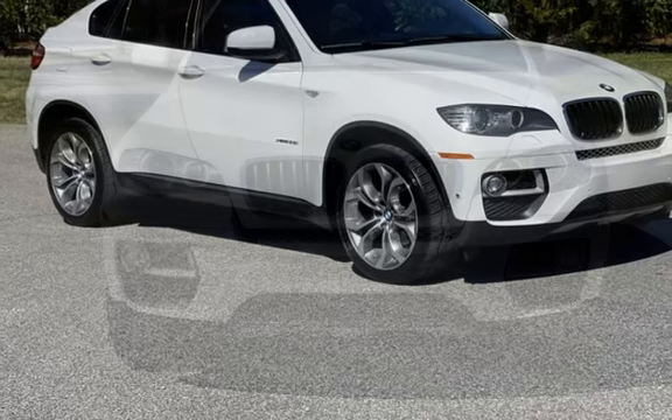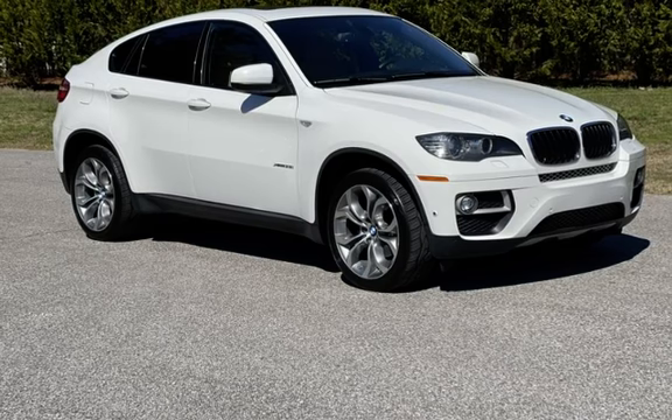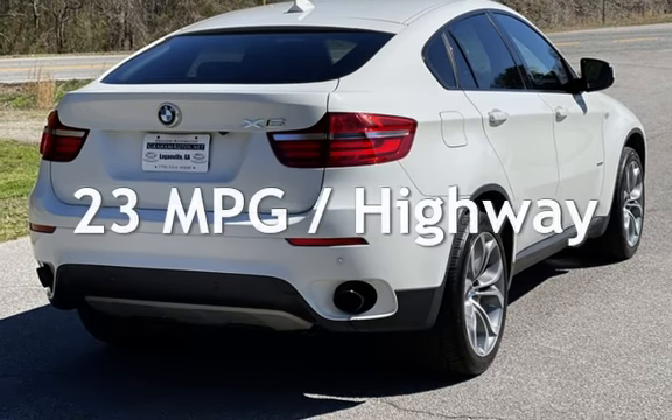This BMW has less than 95,000 miles on the odometer. Estimated fuel economy for this vehicle is 16 miles per gallon in the city, and 23 miles per gallon on the highway.